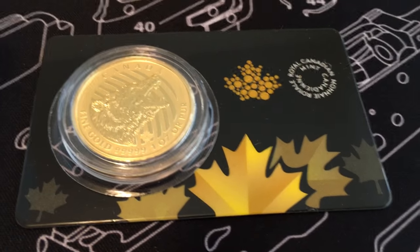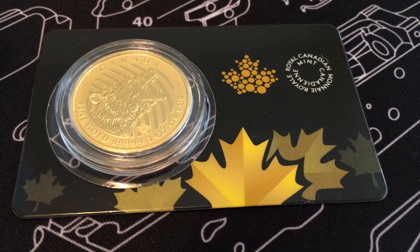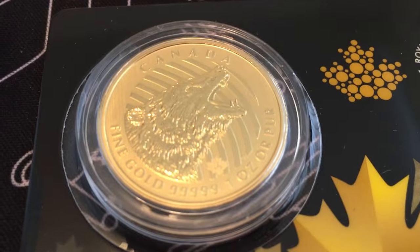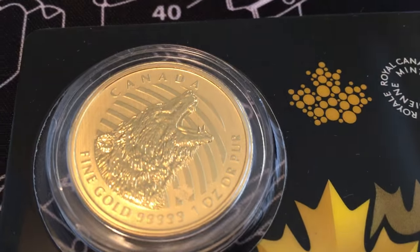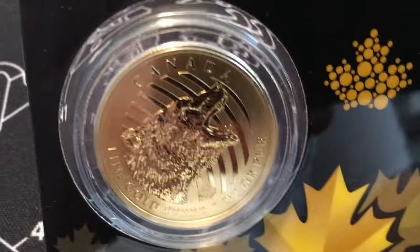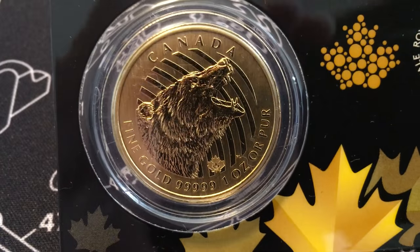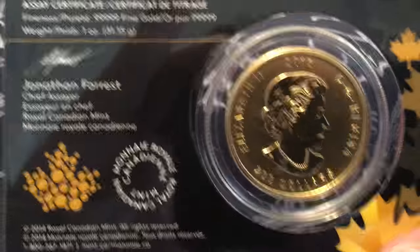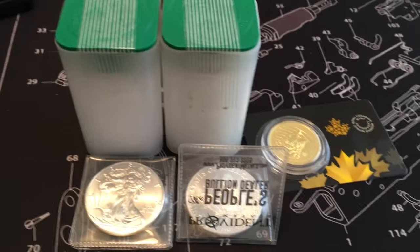I also bought this bad boy — this now completes my set on the Canadian five nines 'Call of the Wild' gold set. This is the 2016 Roaring Grizzly five nines gold. Pretty interesting design — probably better than the bobcat, about the same as the wolf in terms of my appeal. It's got that anti-counterfeit mark down there, and of course we have you know who on the back — not my favorite person, but whatever.